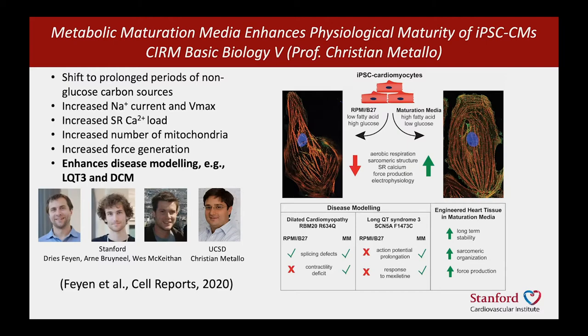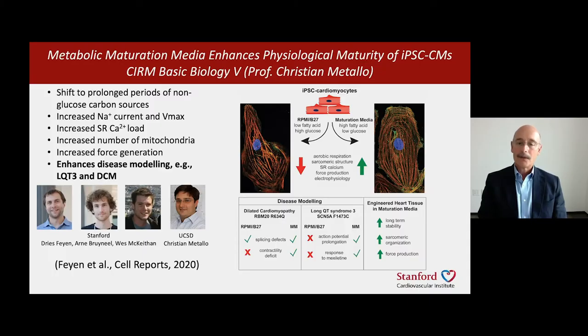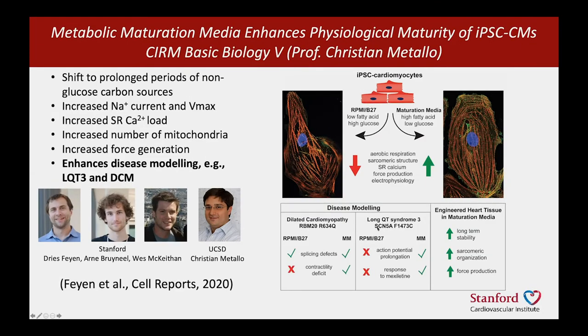These cells, if formed by conventional means, are similar to cells of a very early embryo — just a few weeks into gestation — and that hampers disease modeling, since we're interested in the adult. We learned that if we switch the energy substrates the cells burn — rather than burning sugar, we switch them to fat and other substrates — we can drive the metabolic, structural, and electrophysiological aspects of their maturation. That improves their ability to model diseases, as exemplified by dilated cardiomyopathy or the electrophysiological disorder Long QT syndrome type III.